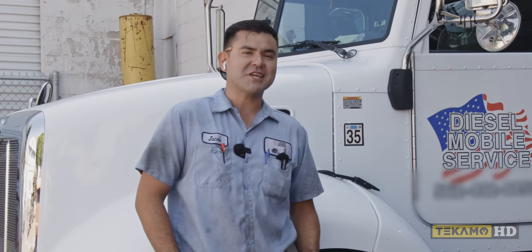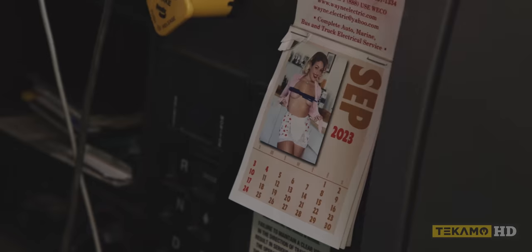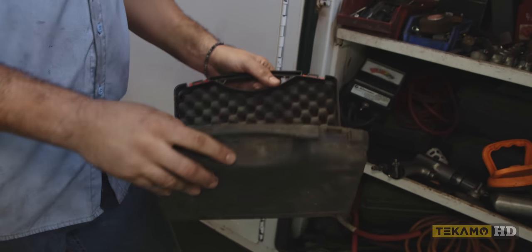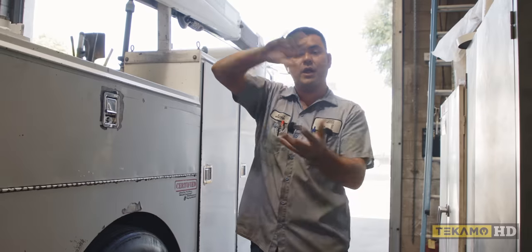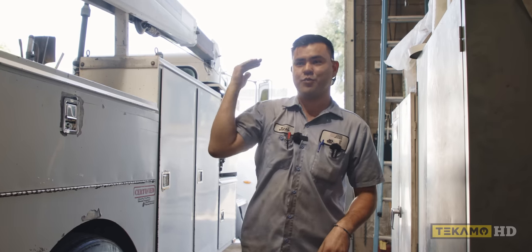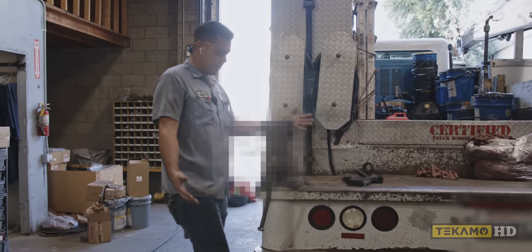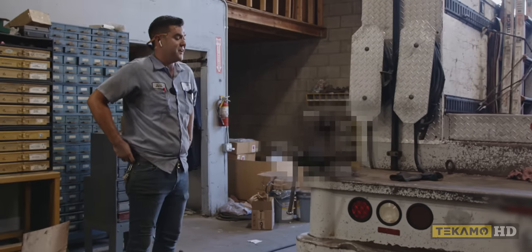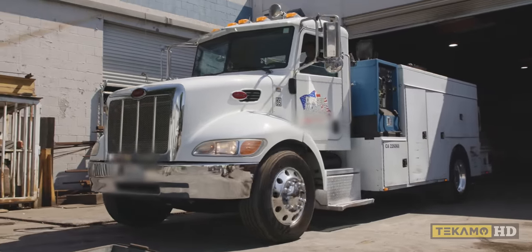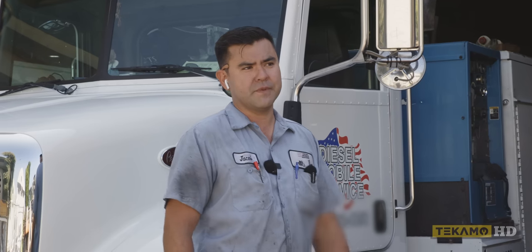Why do people think there's not working men in California? What's up guys, my name is Jake. I am a heavy equipment mechanic out of Long Beach, California. I'll be giving you a tour of the truck, what's in it, kind of what I go through day to day, and just show you guys what a mechanic in California looks like and how we get down out here.